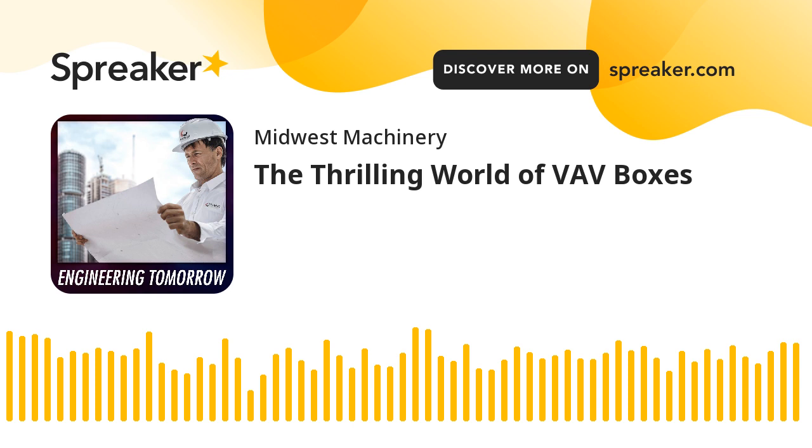With that said, stay cool this summer and we'll be back next week with another exciting episode of Engineering Tomorrow. Thank you for listening to Engineering Tomorrow, the podcast. For more insights and downloadable content, please visit our website at www.engineeringtomorrow.blog. Until next time, engineer for tomorrow today.